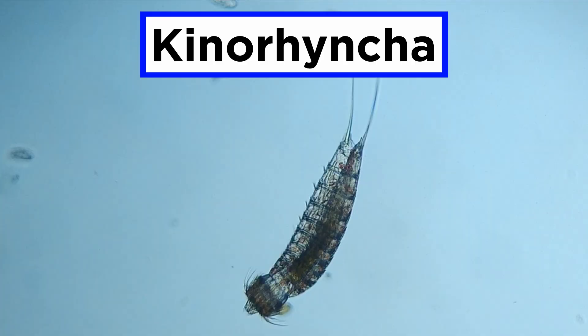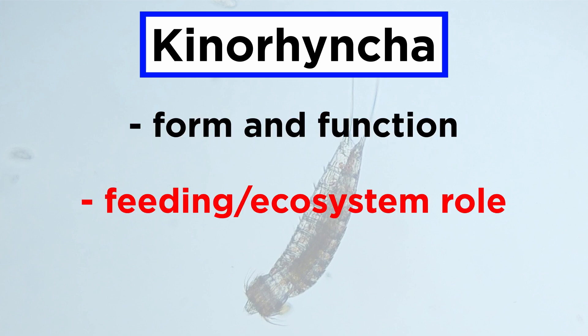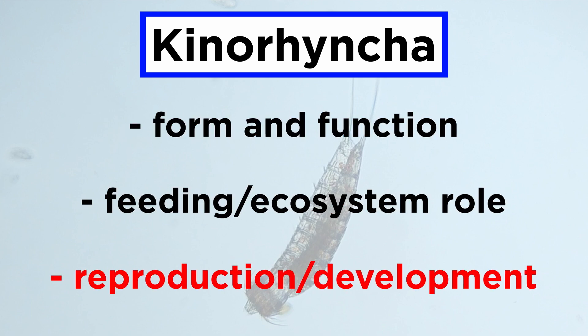In order to better understand the mud dragons, we will discuss their form and function, feeding and ecosystem role, and finally, reproduction and development.